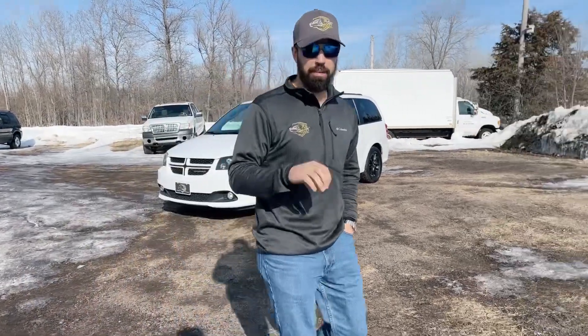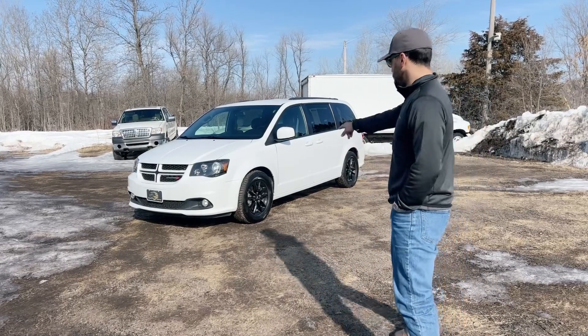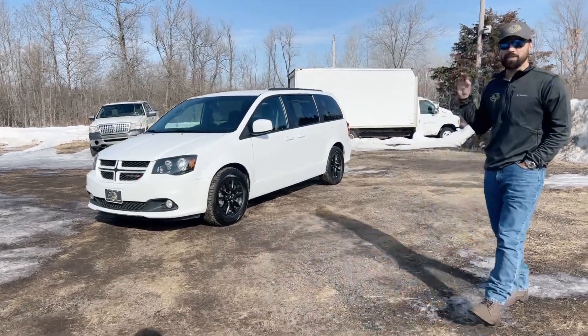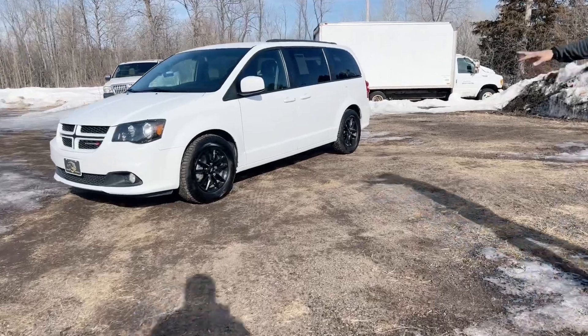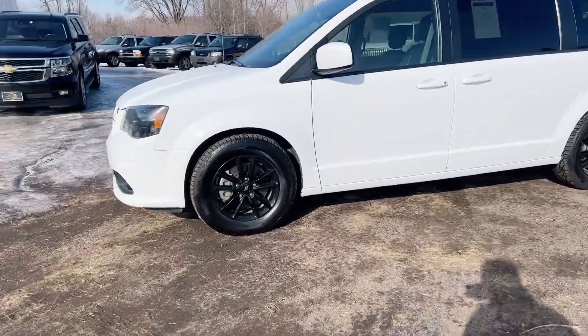187 clicks on it. Beautiful, well maintained. Brand new tires on it. Taking a look around, we have the Midnight Edition — black accents, white paint job, very clean look.